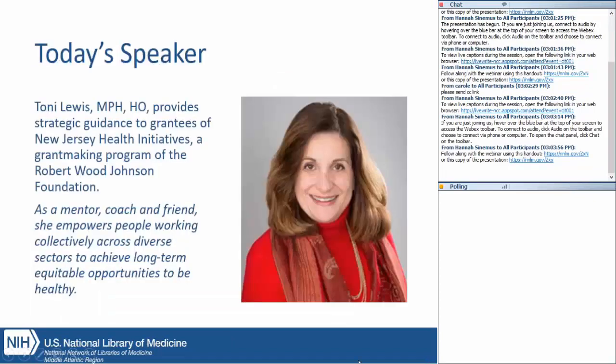To get started with our topic for today, I'd like to introduce our guest speaker. Toni Lewis is a community health strategist providing strategic guidance to grantees of New Jersey health initiatives, which is a grant-making program of the Robert Wood Johnson Foundation. As a mentor, coach, and friend, she empowers people working collectively across diverse sectors to achieve long-term equitable opportunities to be healthy. This requires removing obstacles to health such as poverty, discrimination, and their consequences, including powerlessness and lack of access to food, jobs with fair pay, quality education and housing, safe environments, and health care.